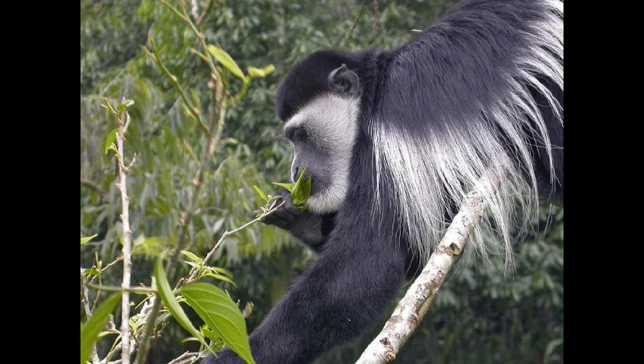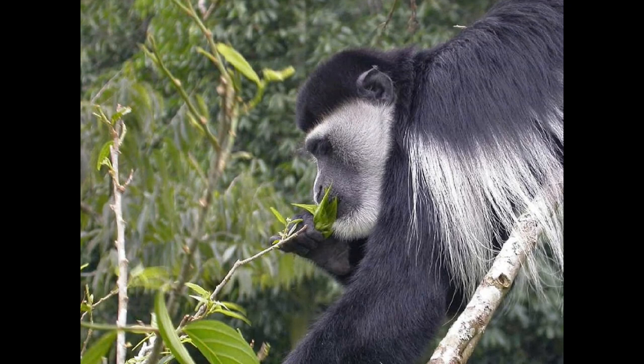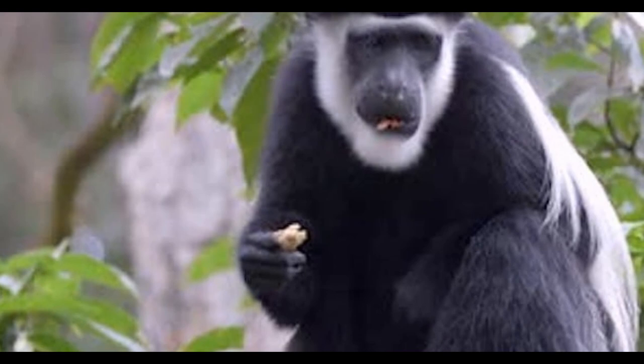Colobus monkeys are found in a variety of habitats, ranging from rainforests to savannas. They primarily eat leaves, but they will also consume fruit and occasionally insects.